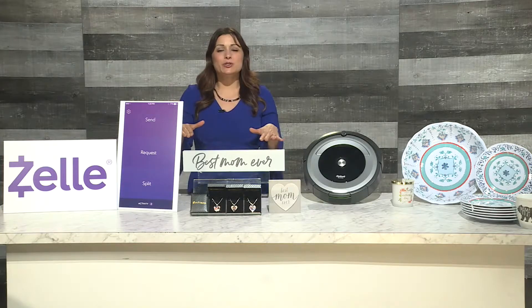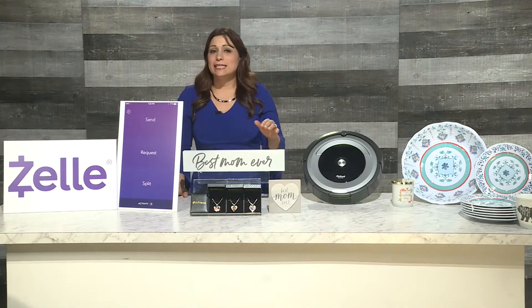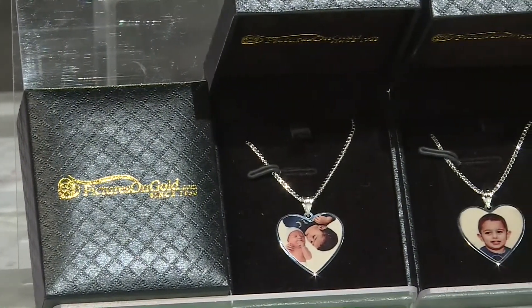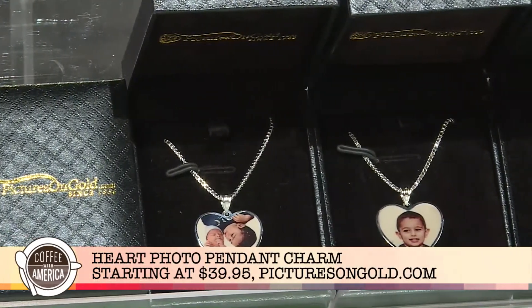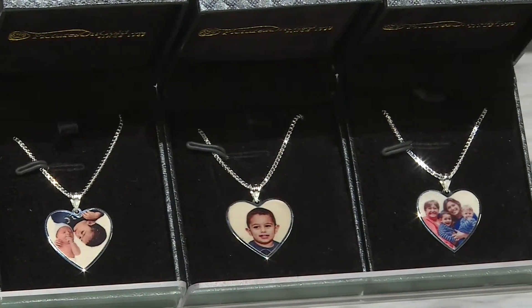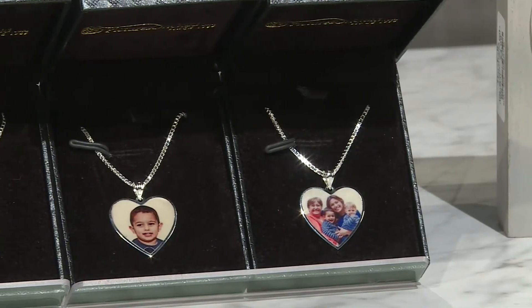What mom doesn't love jewelry? This next jewelry is sure to wow any mom. You can make memories last a lifetime with a permanent photo laser charm from picturesongold.com. Available in sterling silver or solid gold, it's shipped in one day and it's perfect for mom on Mother's Day. You order online on your phone or your computer. Look how cute these guys are — these are my sons. So fun and adorable, and any mom would love it.